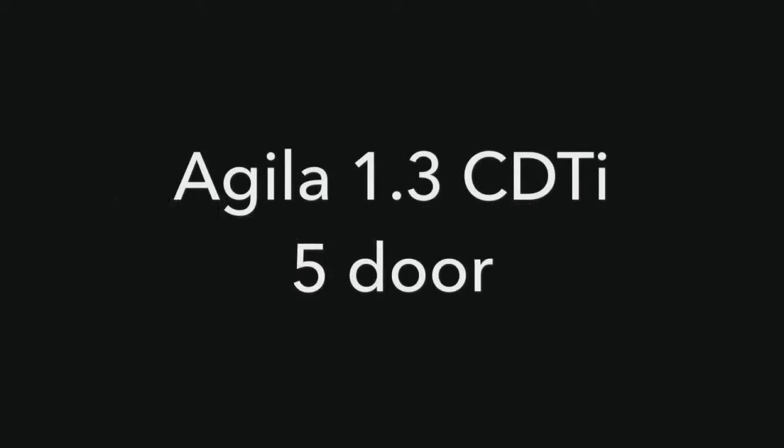Welcome to Baylis Vauxhall. You are viewing an Aguila 1.3 CDTI 5-door.